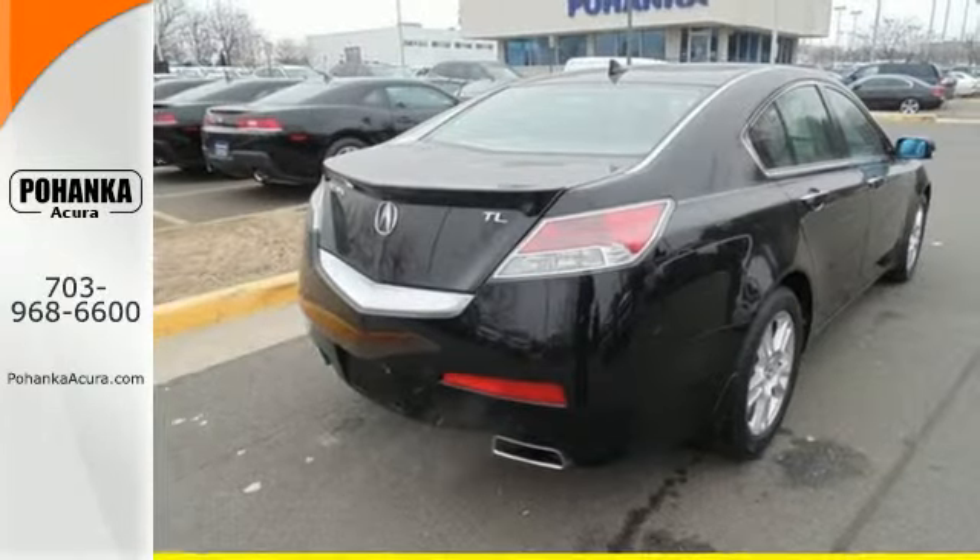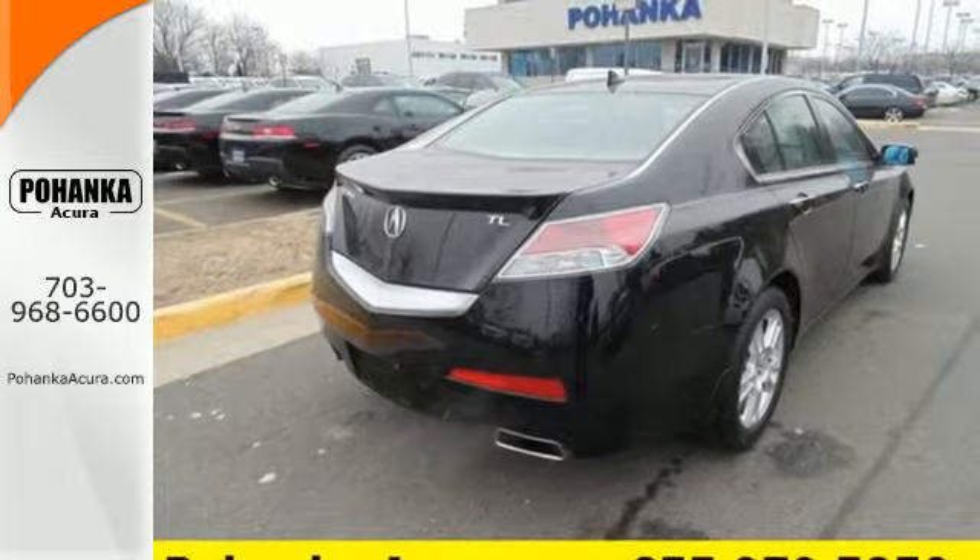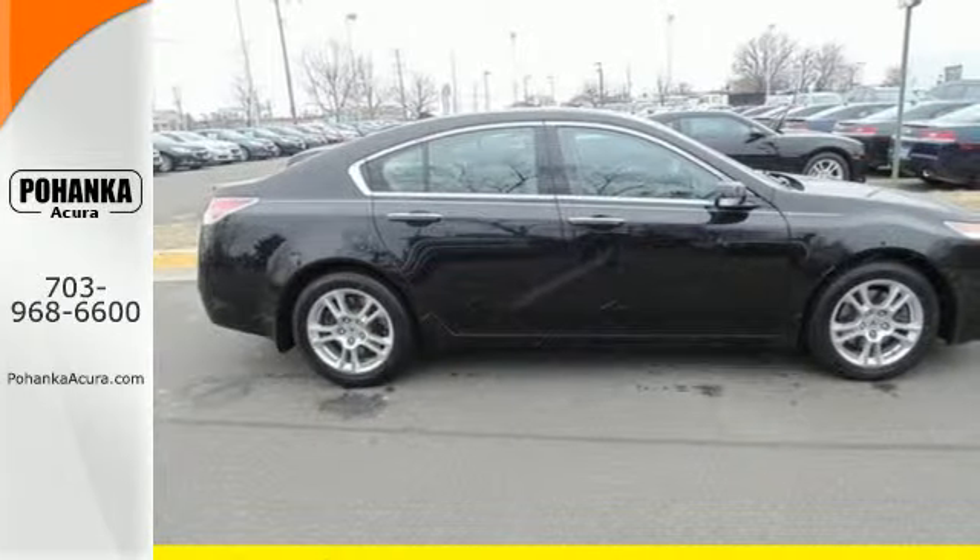Whether you're looking for a stylish, safe, and luxurious sedan for your family or your commute, the ever popular TL is the perfect choice. Test drive it today.